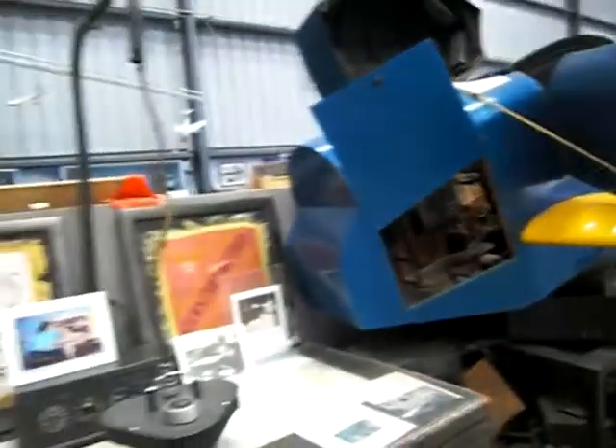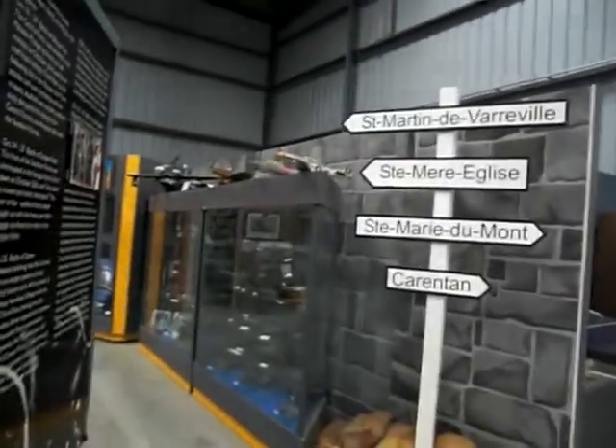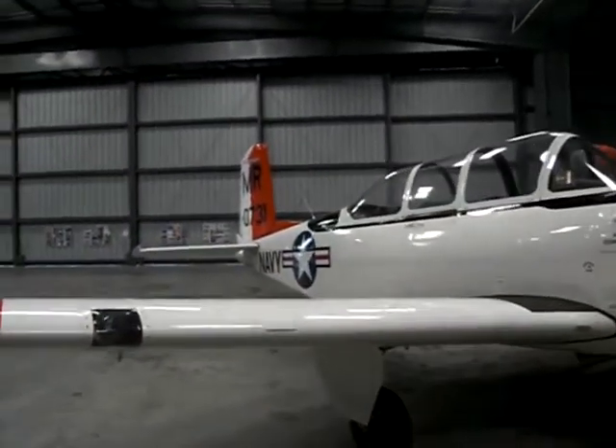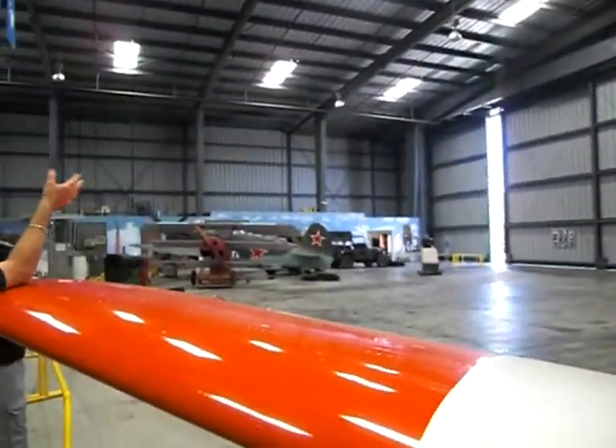One more video here in the Commemorative Air Force Museum here in Camarillo. This is obviously the inside of the hangar. Usually there's more aircraft in here, but they were outside today. As a matter of fact, they were flown at the Santa Paula Air Show.